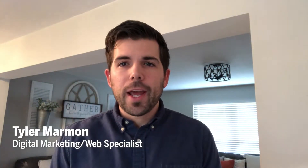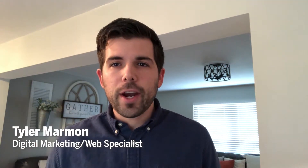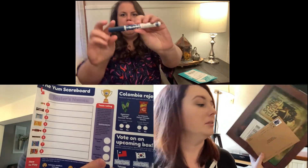Hello all, my name is Tyler Marmon. I am the digital marketing and communication specialist here at Together Credit Union. Today the marketing department is going to be unboxing some subscription services and giving our honest reviews of those subscription services.